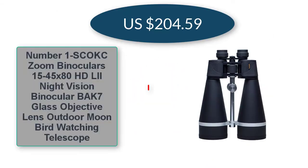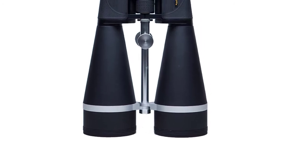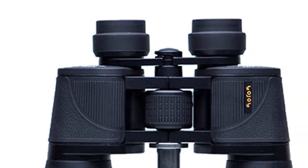Number one: SEOKC zoom binoculars, 15 to 45 times, HD LLL night vision binocular, BAK7 glass objective lens, outdoor moon and bird watching telescope — $204.59 US dollars. True magnification: 15-38x.